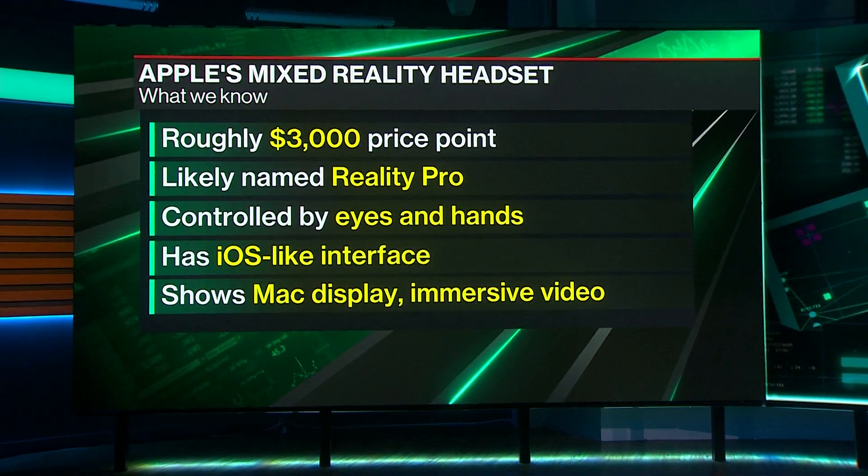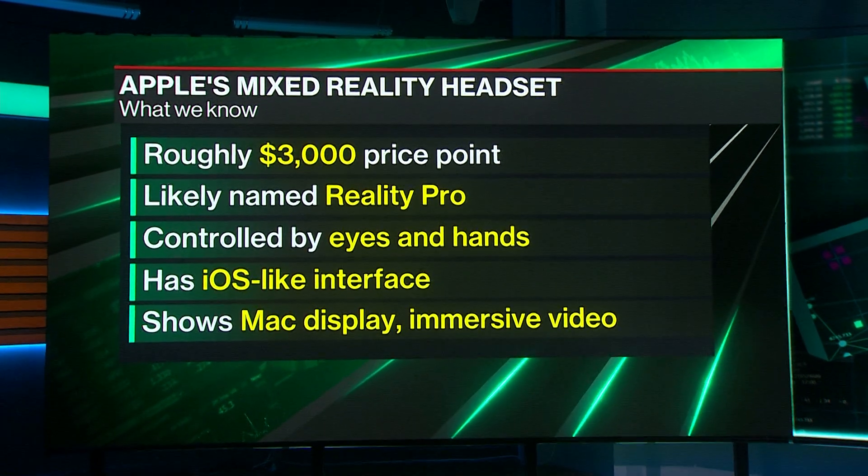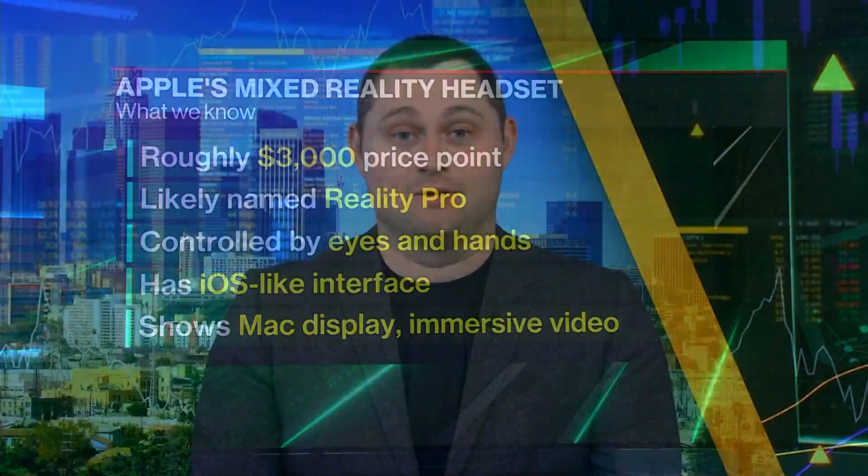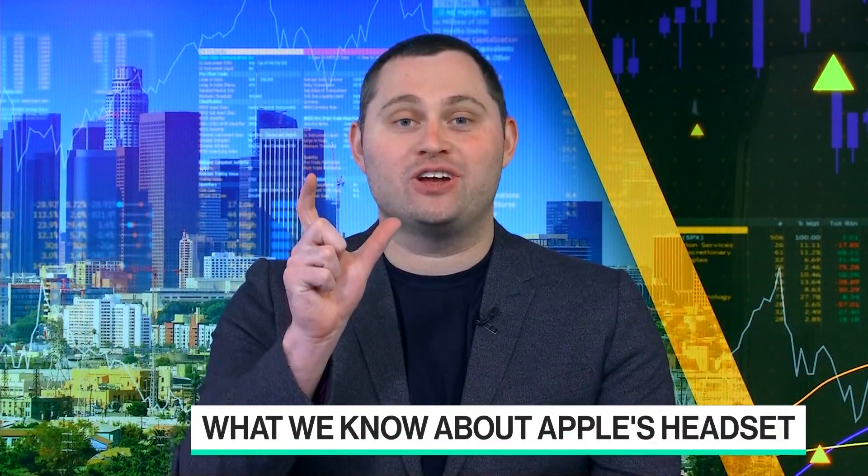So let me give you an example. The way you control the device is you can just look at something — whether you want to launch an app, whether you want to swipe through a list or toggle a setting — you look at it and then you pinch your thumb and your index finger together to launch it, just like on a touchscreen. You tap what you want, or on a mouse, you point the cursor toward it and then you click. This is you look and tap your fingers together.